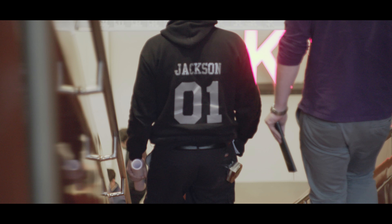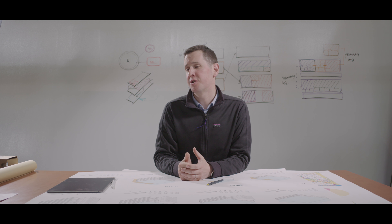We think it looks great. I'd say Modelo brings our designs to life.